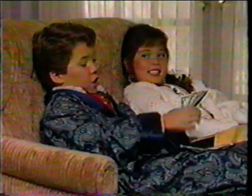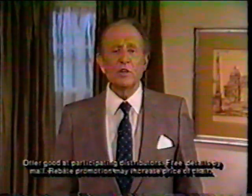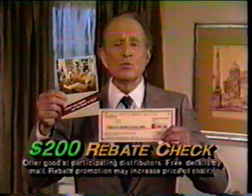It's always nice to save $200 on a Contour chair, dear. Call toll-free and I'll mail you this Contour catalog and this rebate check free.